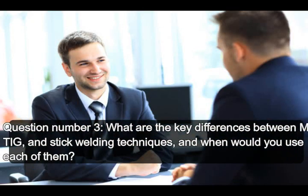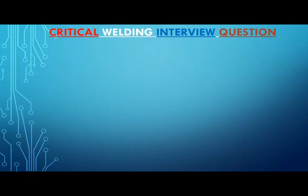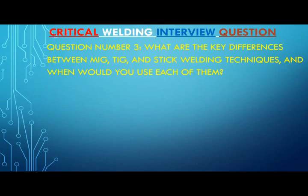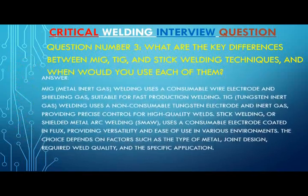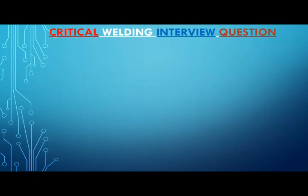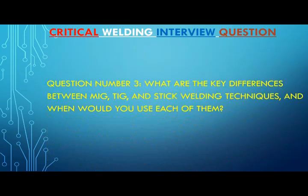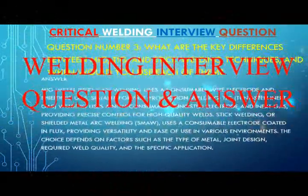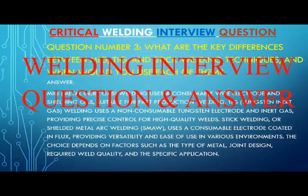Question number three: what are the key differences between MIG, TIG, and stick welding techniques, and when would you use each of them? Answer: MIG, metal inert gas, welding uses a consumable wire electrode and shielding gas, suitable for fast production welding. TIG, tungsten inert gas, welding uses a non-consumable tungsten electrode and inert gas, providing precise control for high-quality welds.